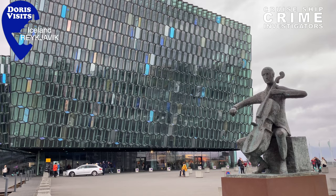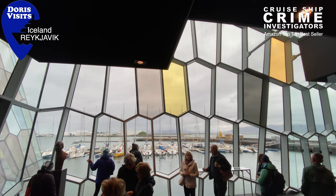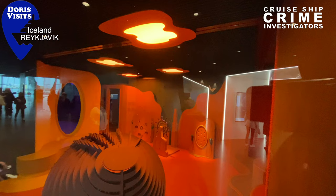Hello, we're in Iceland today and parked right alongside us is the Norwegian Prima. This is the Harpa — it's right next door to where the shuttle bus drops you off, so easy to find. This is a concert hall and it has a free observation area, and if you're wondering why it's so crowded, it's because everyone is looking for free Wi-Fi.